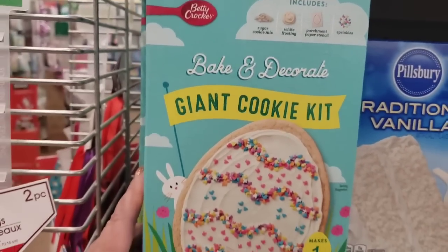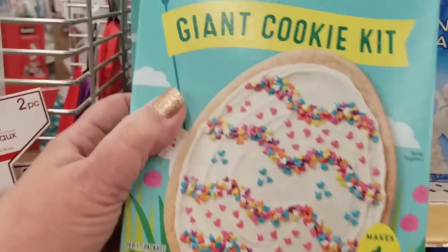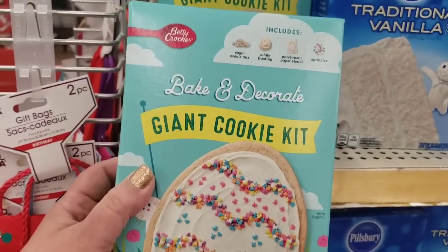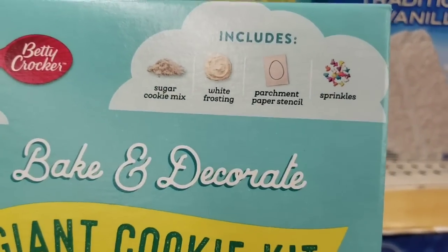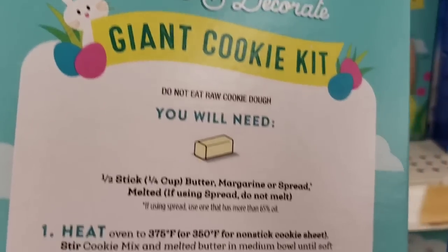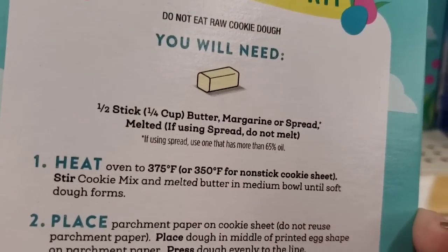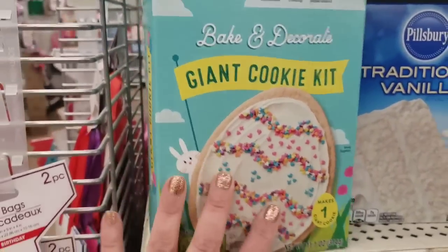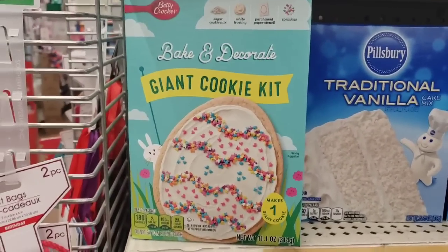Bake and Decorate Giant Cookie Kit at the Dollar Tree — you make this one giant egg-shaped cookie. It's a throwback from Easter. It comes with all these items and you need them to make it. Kids will love decorating that for sure, any time of the year.